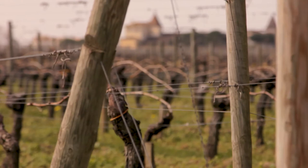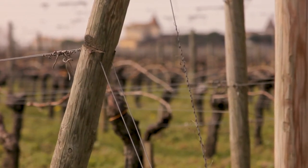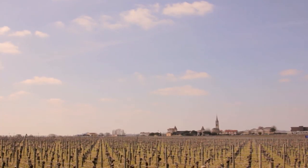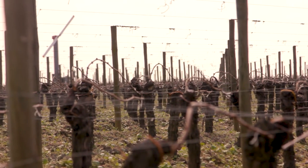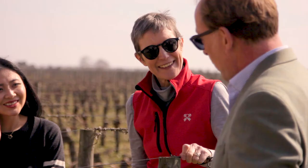What's really special about the estate is our soil. We're the only property in the world, as far as we know, to have this very special clay — smectite clay — which in fact is blue, and it allows us to make this incredible wine.